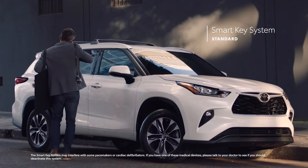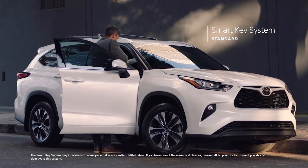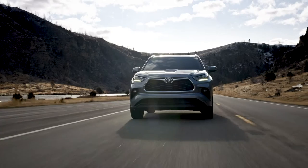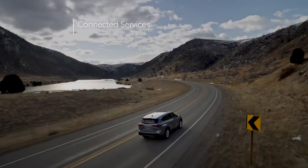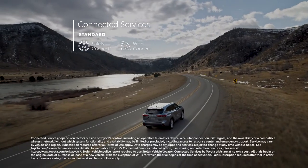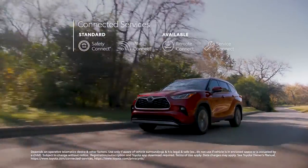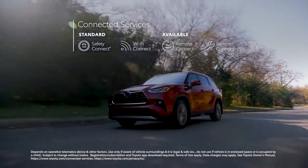Similarly, the convenient and standard smart key system enables drivers to leave the key fob in their purse or pocket when starting, entering, or exiting the vehicle. Highlander also supports Toyota's line of connected services, including standard Wi-Fi Connect compatibility on all models, and available Remote Connect to locate your vehicle, lock or unlock the doors, and even start the engine — all from your mobile device.